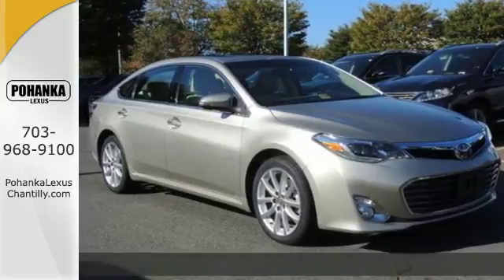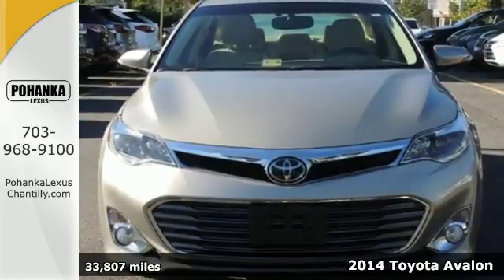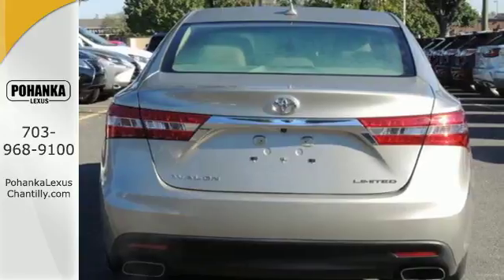It's a 2014 Toyota Avalon. Load up your family in this luxury designed sedan. The leather upholstery welcomes you into the heated front seats.